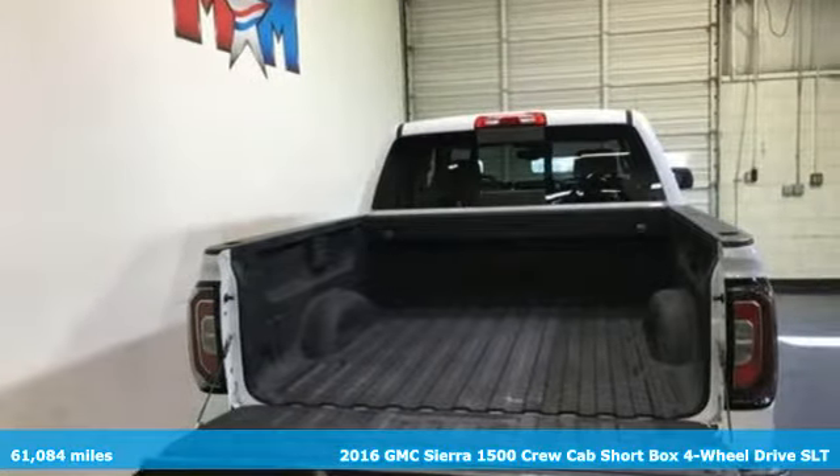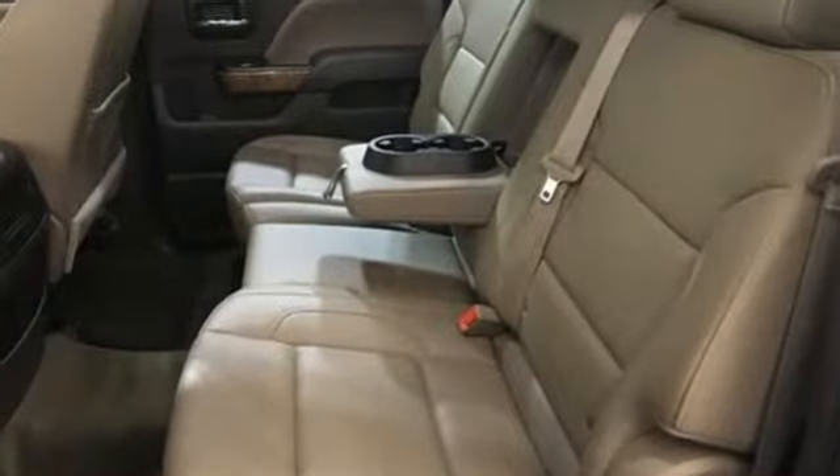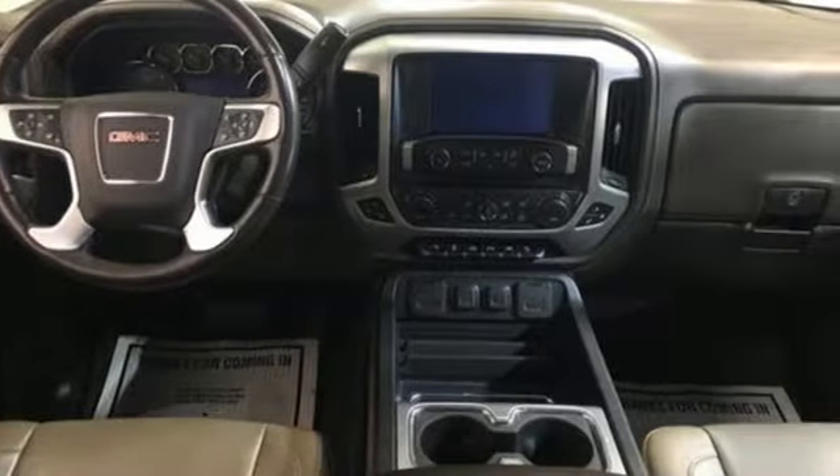And it comes with all the amenities you need: V8 engine, electronic shift on the fly, automatic transmission, trailer brake controller, streaming audio, and Wi-Fi hotspot.